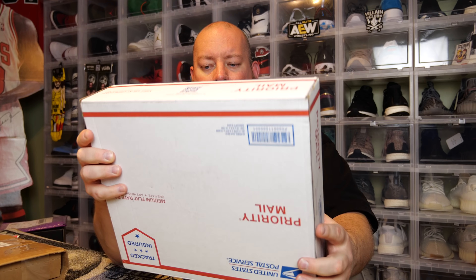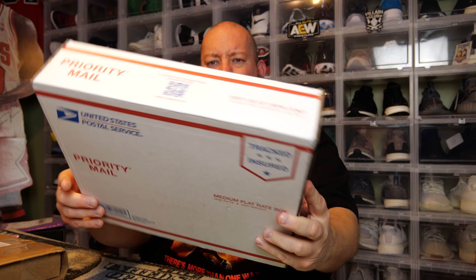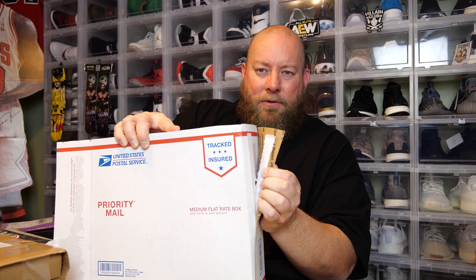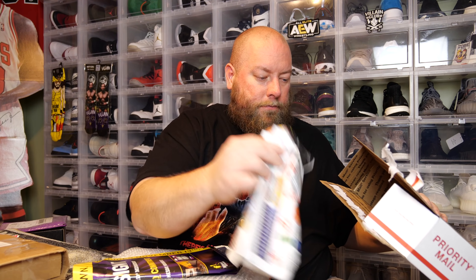The box is still sealed. I don't want to show the person's address who I bought it from. The box is still sealed — if you're a comic book person and you see this, you'll know how big this is and probably how much I had to pay. I'm opening up both sides just to show it's still the original seal.